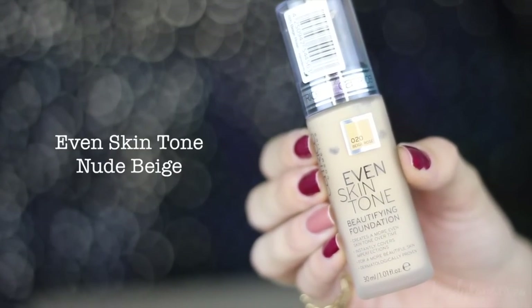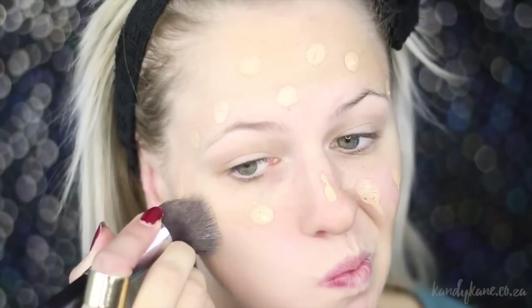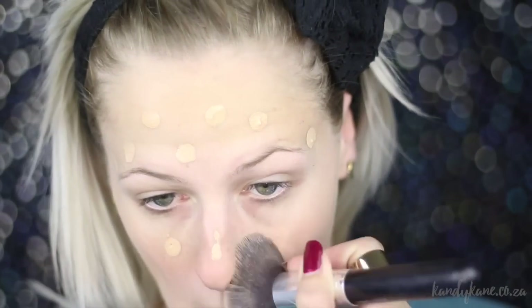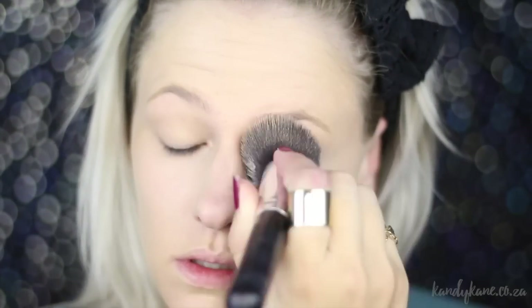For foundation, I'm using the Even Skin Tone Beautifying Foundation in Beige Nude Beige. This is a medium to full coverage foundation, but I feel like a lot of people just put a thick layer on for full coverage. What I would recommend is doing a first layer and then going in with a second layer to really build on that coverage. If you do one thick full layer, it will give you a cakey face, whereas two thin layers give you full coverage without any of the cakeyness.